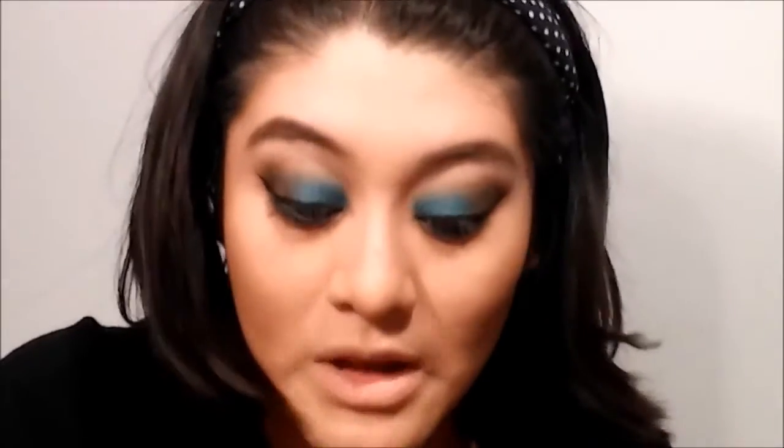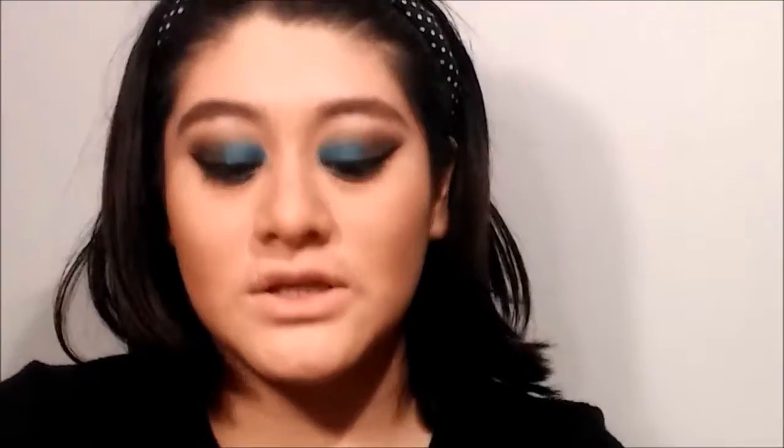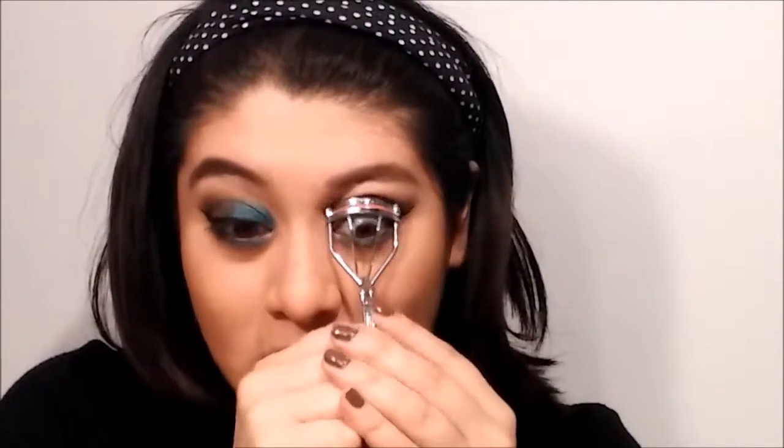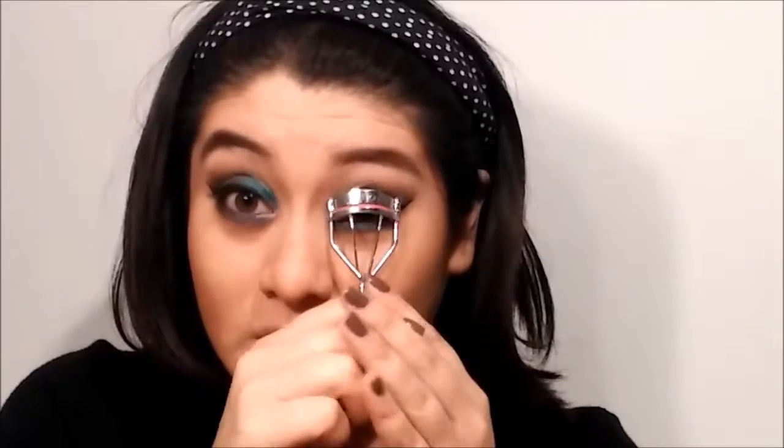I put some of the blue on my lower lash line. So now I'm putting the lashes on. I want to learn how to put falsies on but I haven't found a good pair. I feel like falsies do make a big difference.